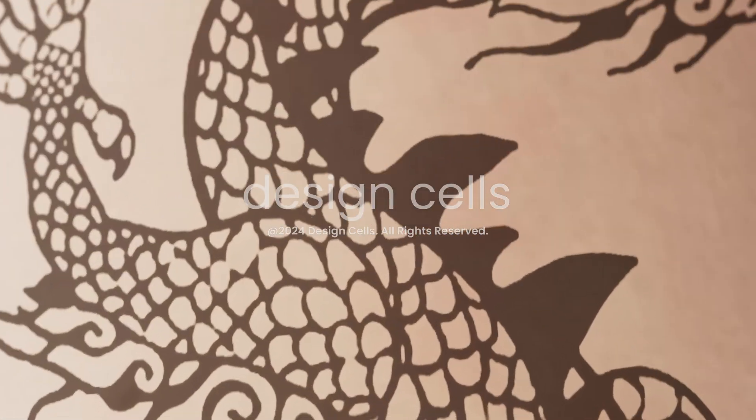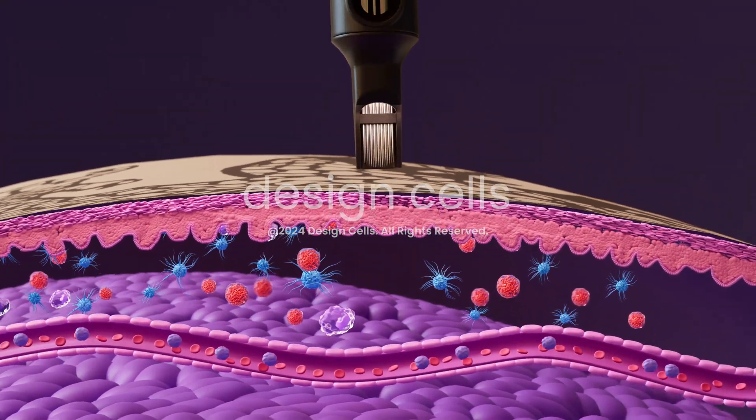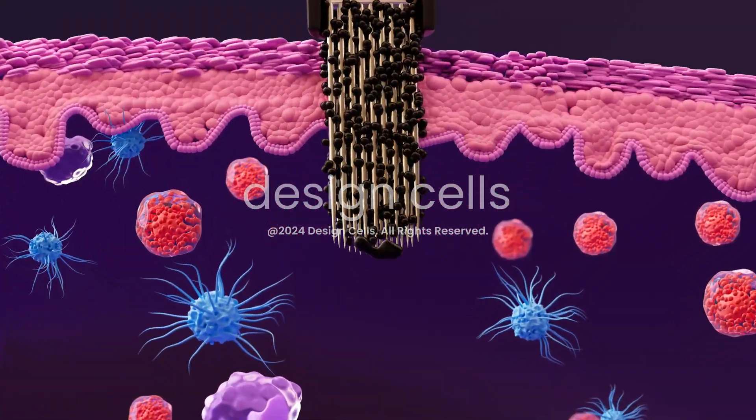Tattooing is an art form that uses needles and ink to create designs on the skin. The needle inserts ink into the dermis, which sits beneath the epidermis, the outer layer of skin.